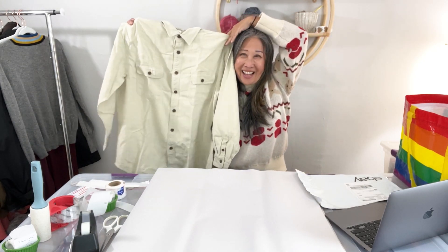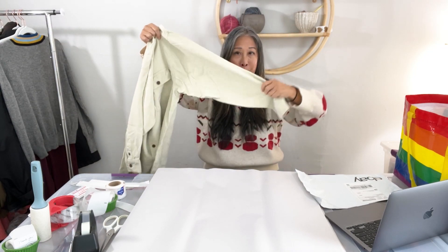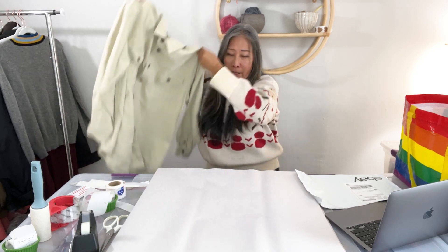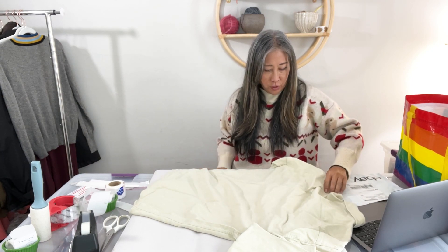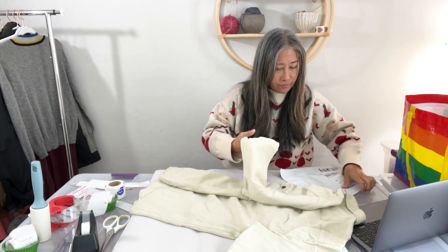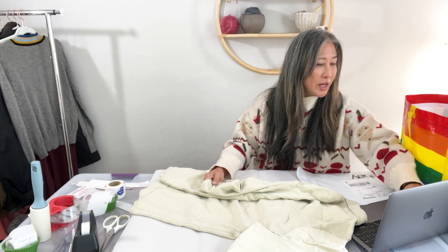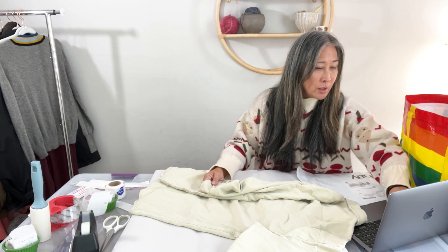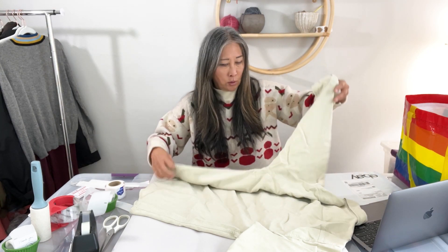This next item is a Tommy Bahama long-sleeve silk button-up shirt in a beige color with a very subtle plaid woven pattern. The title is 'Tommy Bahama Men's Silk Shirt Large L Beige Long Sleeve Button Up.' It did take a while to sell — about two months — and it sold for $15 as an organic search sale.